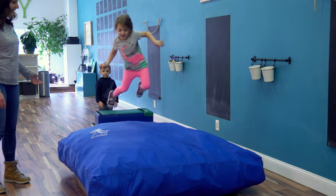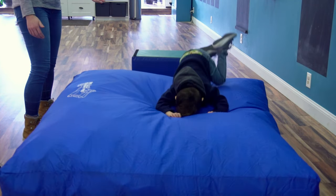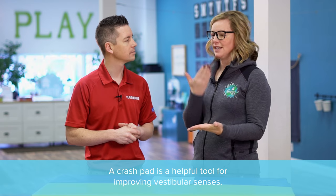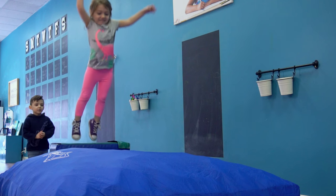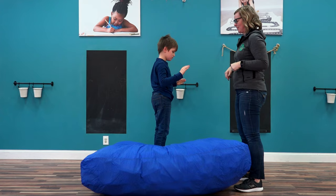So why do you use these crash pads for therapy? When kids jump into a crash pad, their muscles stretch and contract and their joints receive impact — that's the proprioceptive system. The proprioceptive system involves the muscles and joints and gives the body a sense of where it is in space. When kids are hitting that crash pad, they're getting all of this feedback to their brain about their body, and it's helping them organize and calm.